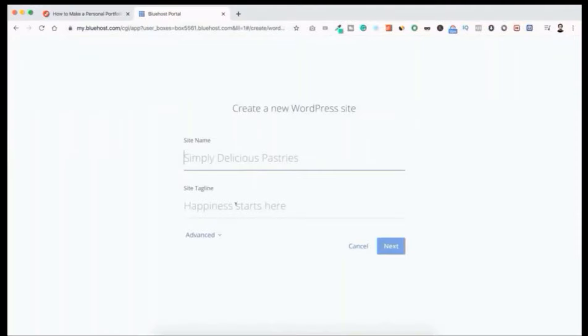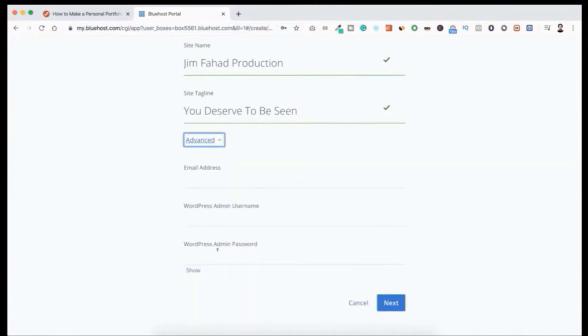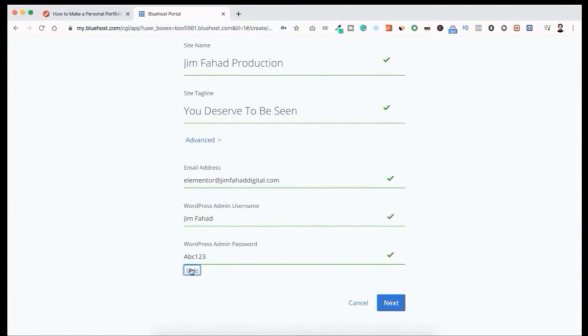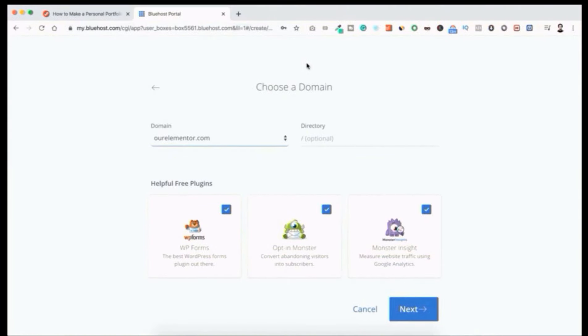Add a site name and tagline — we can change those anytime. Click Advanced and put your email address, WordPress admin username, and password. Keep the installation directory blank with your domain name selected. Bluehost suggests some free plugins but deselect all of them. Click Next and WordPress will be installed successfully.